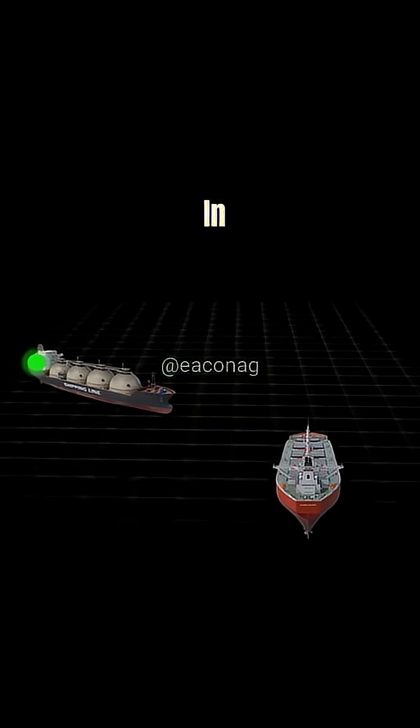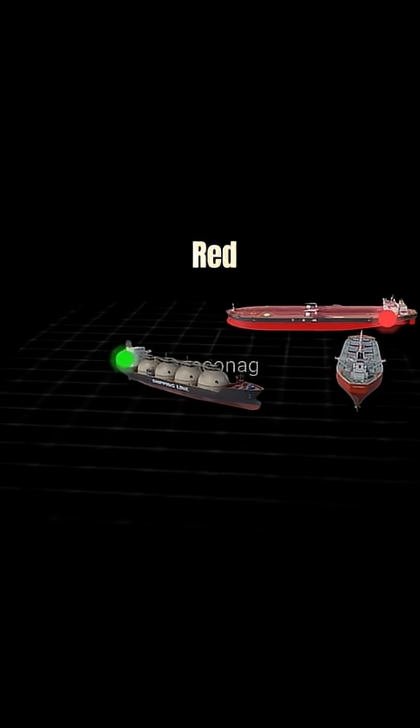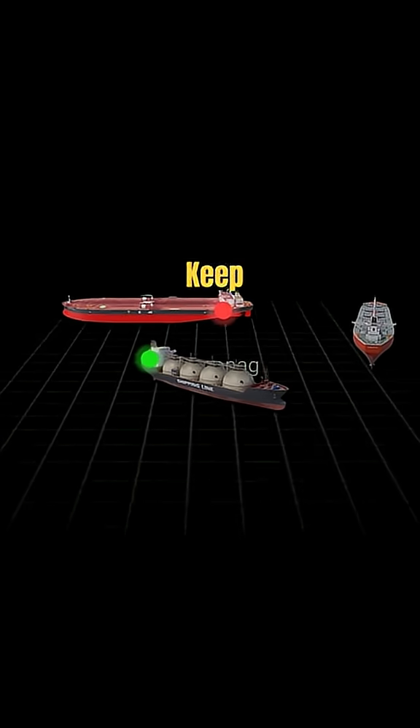If you know the rules, in a crossing situation when you see a green light, you may proceed carefully. But if you see red, then you are required to keep out of the way.